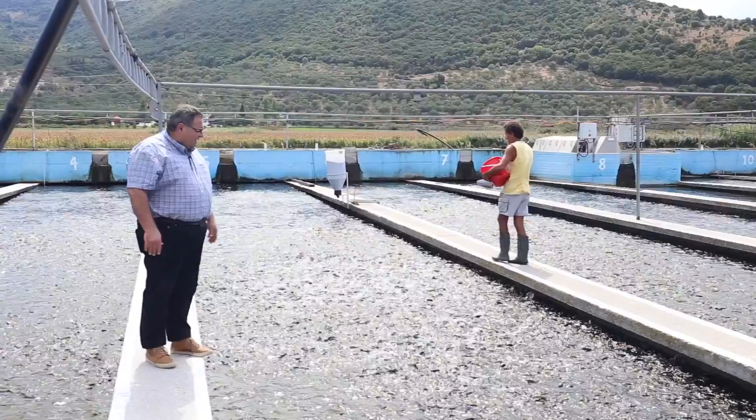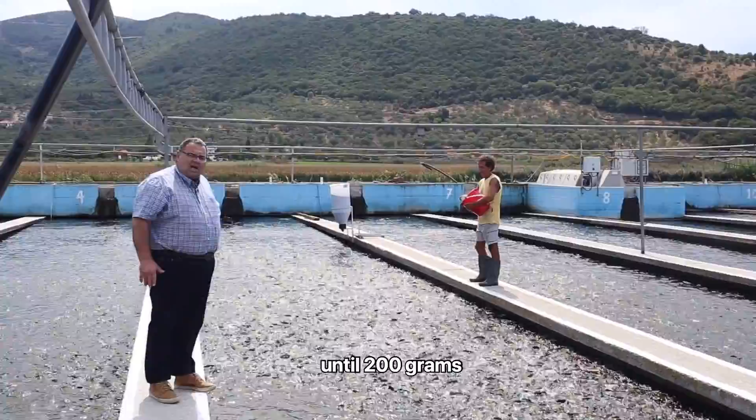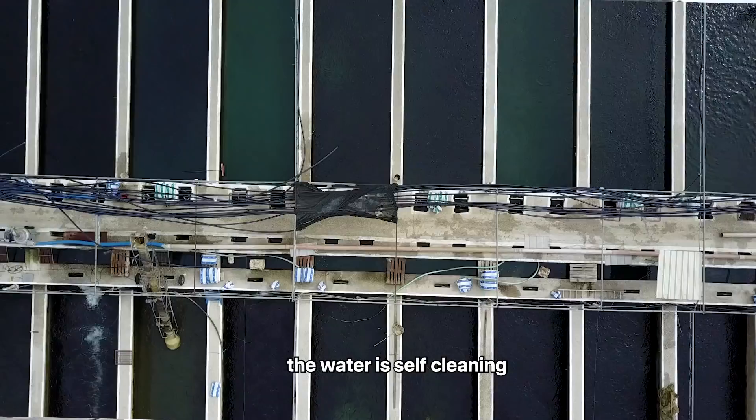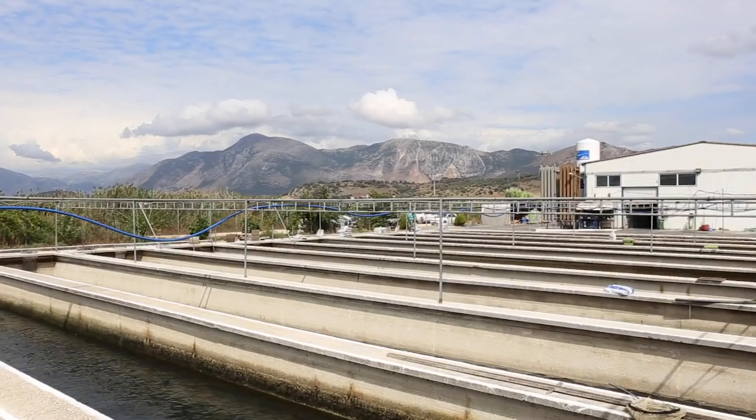This is the third step, where we feed the fish coming in at 10 grams and grow them up to 200 grams before moving them to the next level. The water is self-cleaning, discharging all unnecessary gases, and once a day we lower the tanks and clean them.